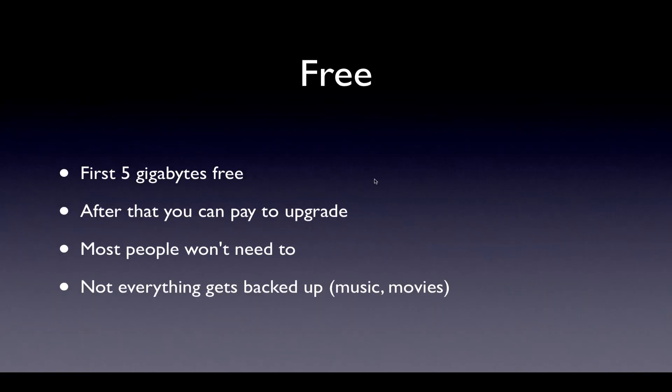Good news — it's free. Your first five gigs of data is free. For non-technical users, that's a good bit of data, and most people won't need all that with a couple of Apple devices. But if you get to that point, you can pay to upgrade. Not everything gets backed up in iCloud — for example, music and movies, those are larger files. They don't get backed up, but we have other ways to back those up, even wirelessly.